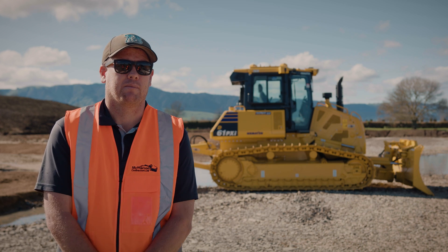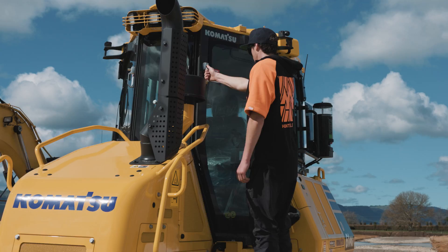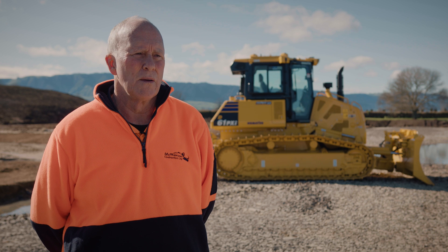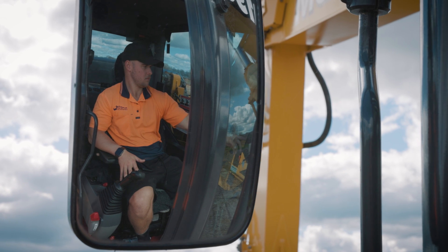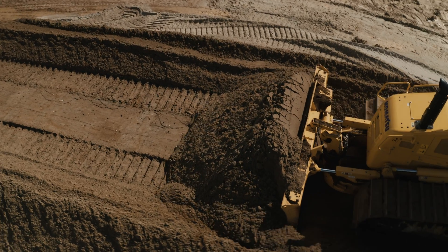What we've found as well is it's taken a lot of rework out of it. We're finding we're doing things once and doing it right, and it's also helping with the new guys coming through with less experience — it's just helping them pick up a bit quicker. It's hard these days to get experienced operators with final trim skills, so with the IMC it's just helping the new generation come through and get a real final trim with a bit less experience.